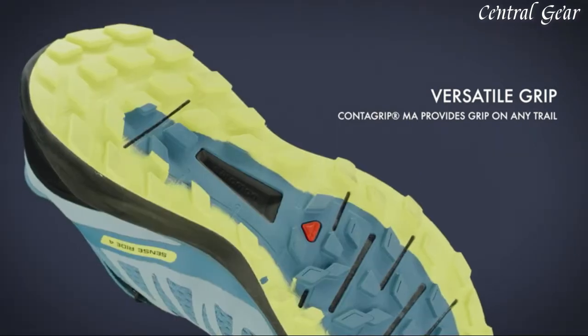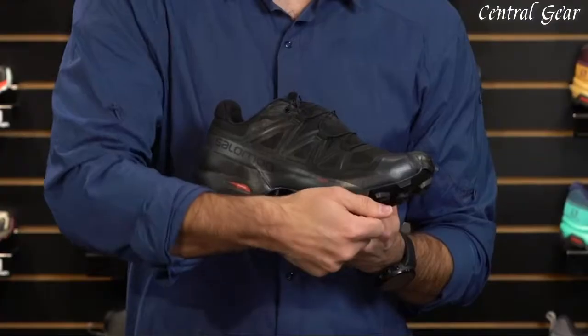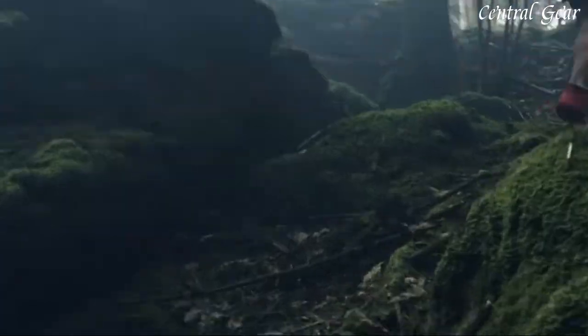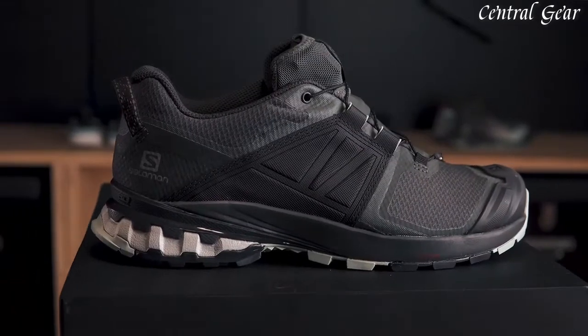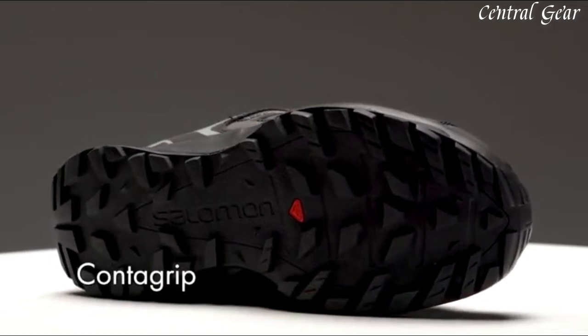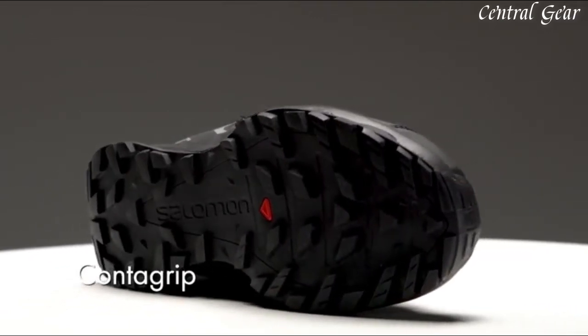Salomon offers a wide range of shoes for different types of terrain and activities, including trail running, hiking, and casual. Many of their shoes feature advanced technologies such as Gore-Tex waterproofing, Contagrip outsoles, and Energy Cell cushioning to enhance performance and comfort.